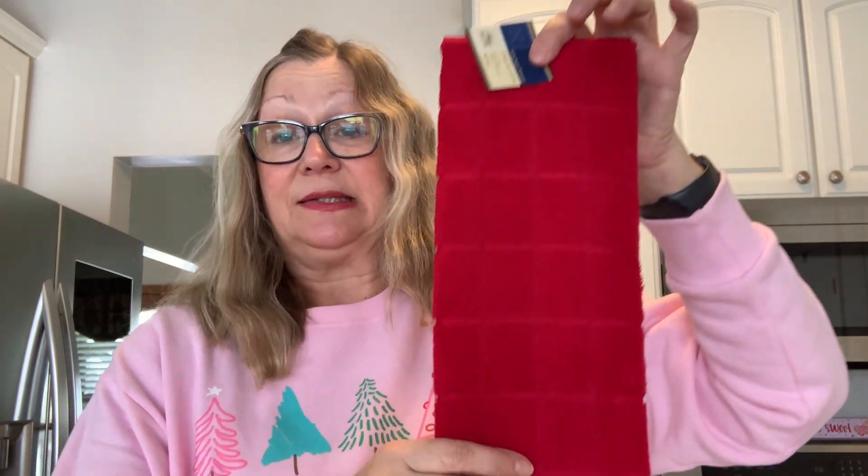I needed a new towel for my bathroom and I have a Valentine's theme going on in there, so I thought this red would be pretty — just something plain to put in there with the red Valentine's Day decor. I also needed some Dawn dish soap, so I picked up the orange scent. This does smell good and I really like how the suds last.